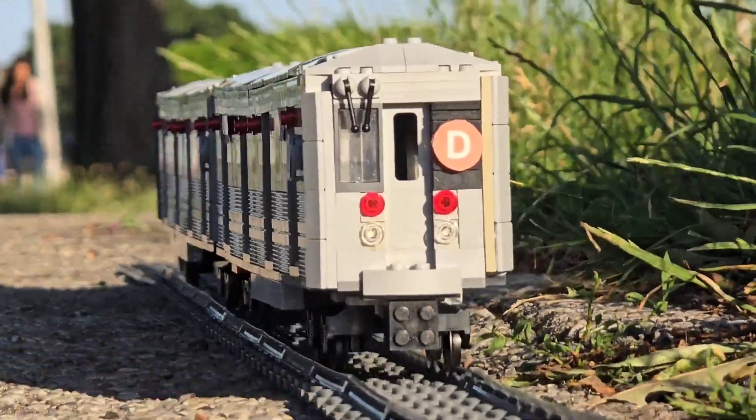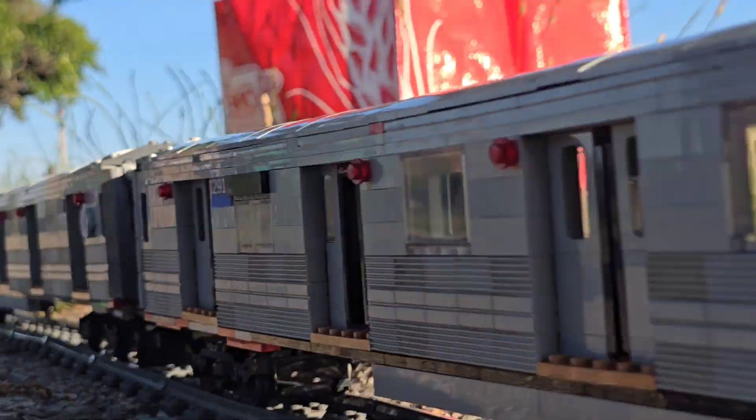What is up you guys, LEGO Ontario and Winnie Powell Subway here, and you're watching the sneak peek of the LEGO R68 subway car action.